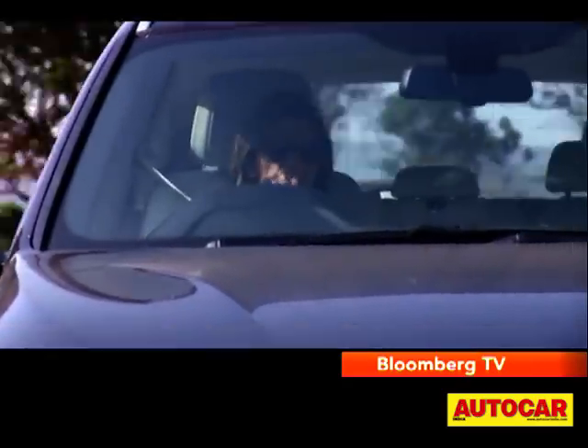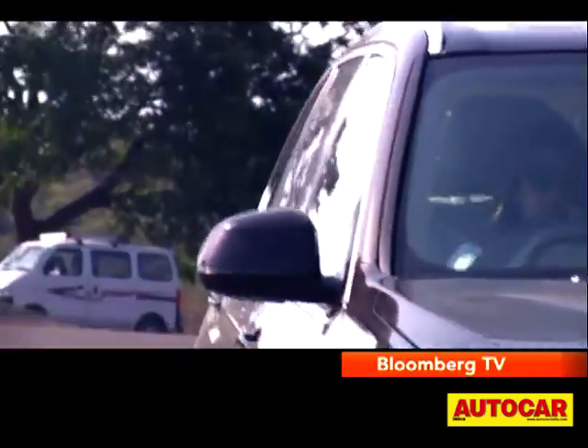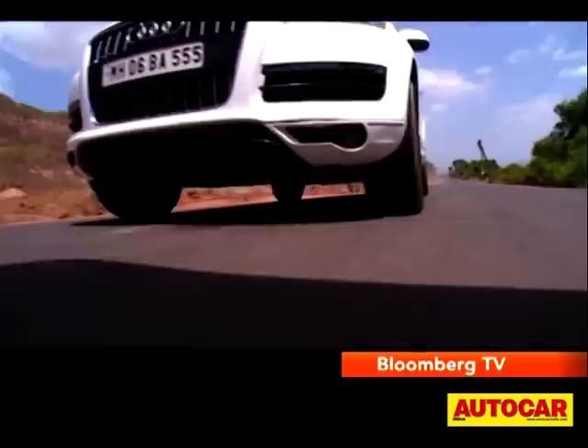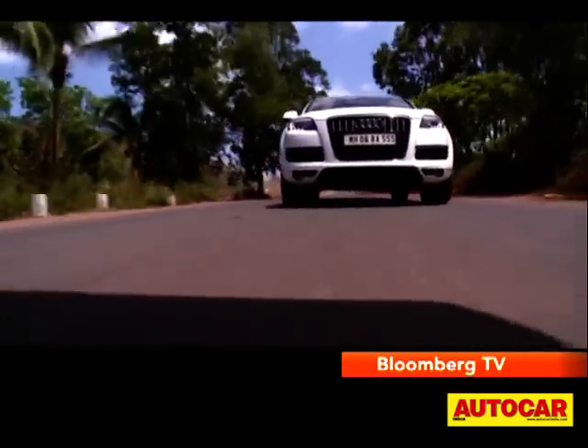You can have all the drama you want behind the wheel, but the fact remains that in India most people who own these vehicles won't be driving them. So it's rarely that the chauffeur is going to pick the car based on performance. It's more about the back seats and what the owners want.